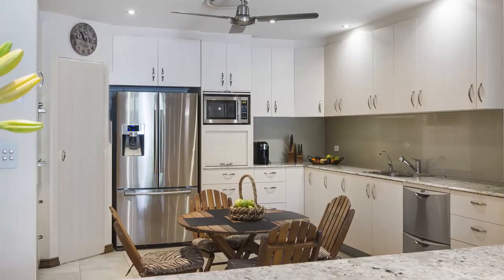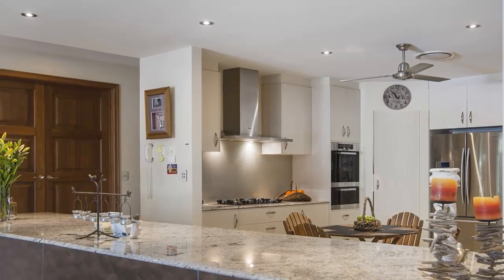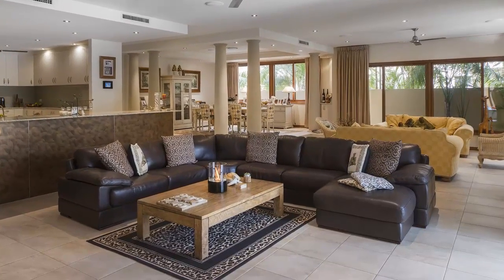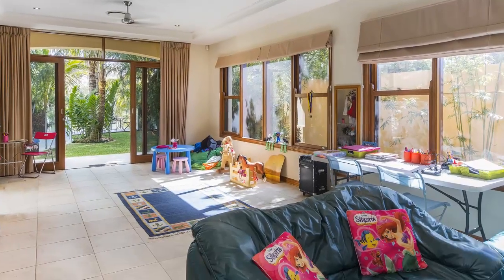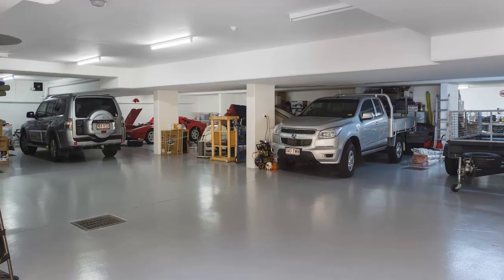Cooking in the country-style kitchen would be an absolute treat, with everything on hand. Watch the kids at play with their very own huge kids' retreat in the foreground. Any man of the house will just love to live below in the basement.